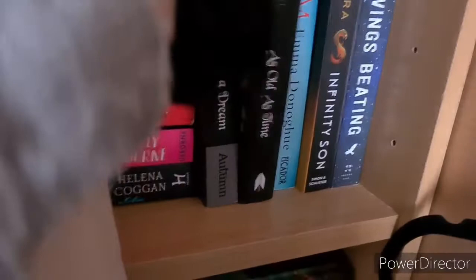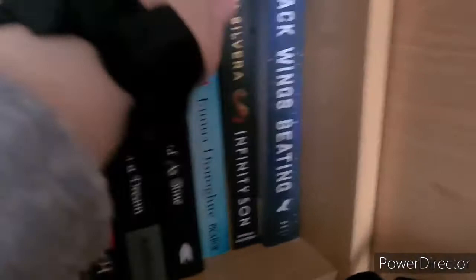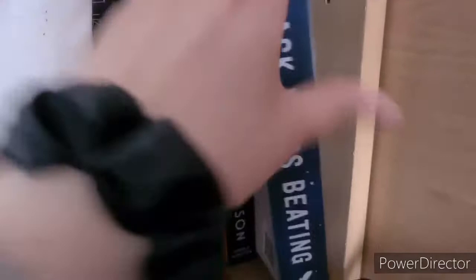Room by Emma Donoghue — haven't read. Adam Silvera's History Is All You Left Me, which I have read, and I got this one in Fairyloot or Illumicrate — I can't remember which. Then we have Black Wings Beating by Alex London, which I have read, and I'm trying to find the next books in the series so I can continue.